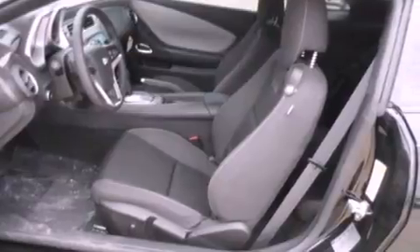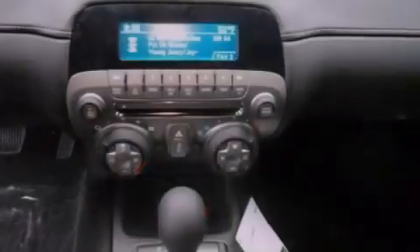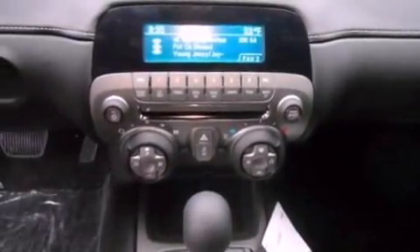A rear spoiler, a passenger side vanity mirror, an anti-lock braking system, dual power seats, and the navigation system will help you get from point A to point B on time.